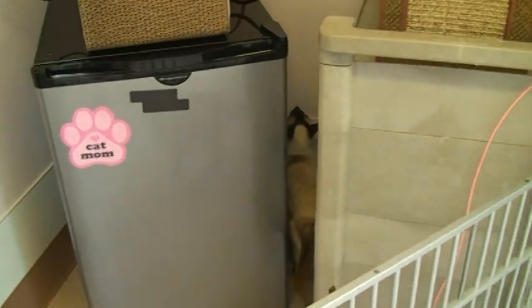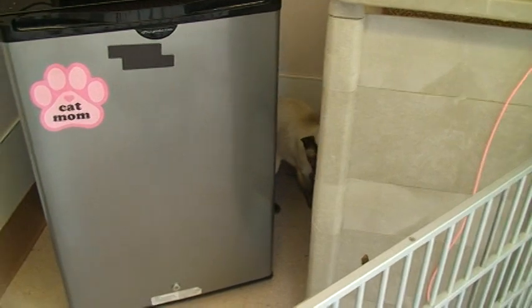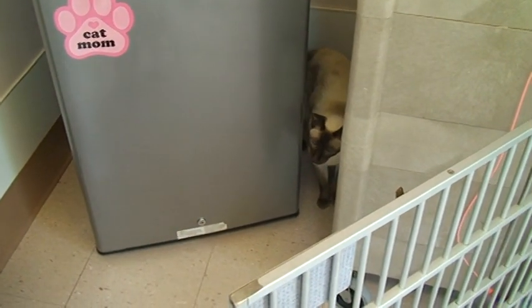So that is something the adopters should be prepared for. Our program is indoor only, and that's just something you need to be prepared for.